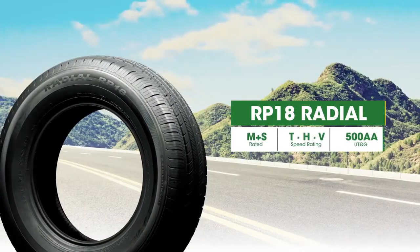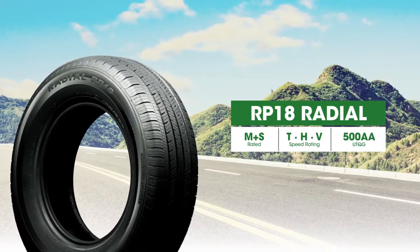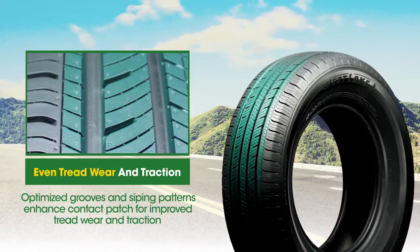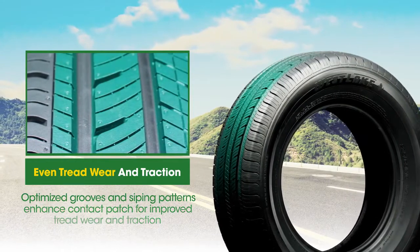The Westlake RP-18 was developed to deliver an exceptional driving experience at a great value, no matter where your adventure leads. Featuring a modern, all-season touring tread design, the RP-18 gives you unmatched performance capabilities and ride comfort that you can count on all year long.